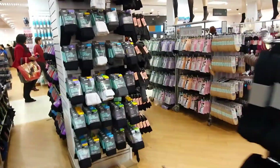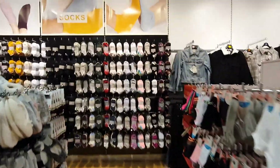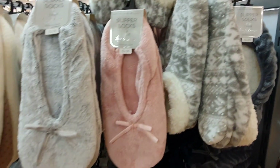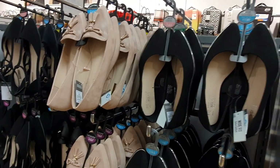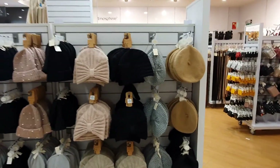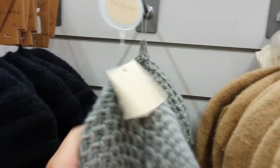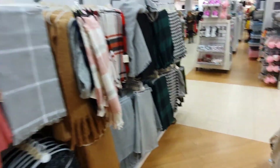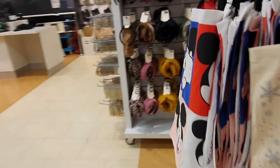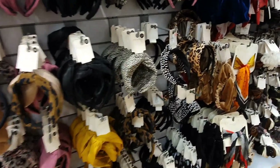Primark is always my go-to for getting some extra pairs of socks. How cosy do these look? I really need one. These boots look really nice too. I like these headbands — so affordable, like one or two pounds.